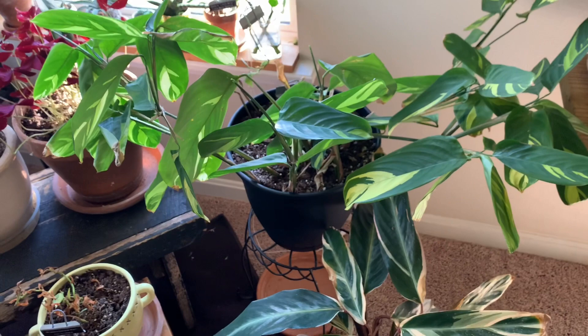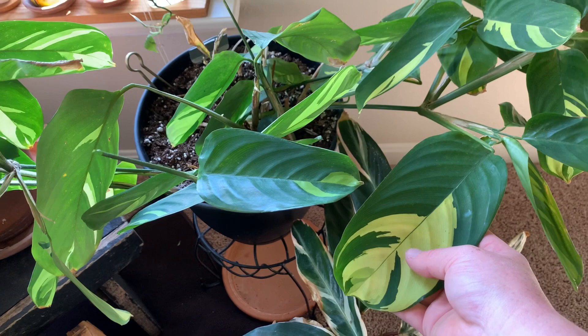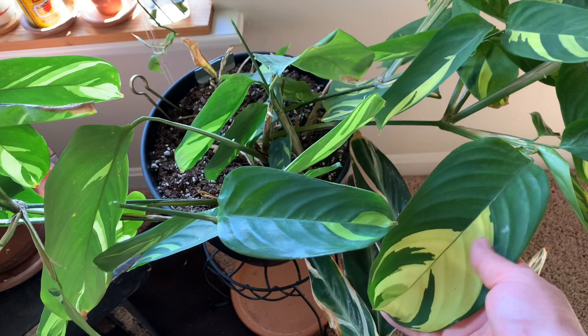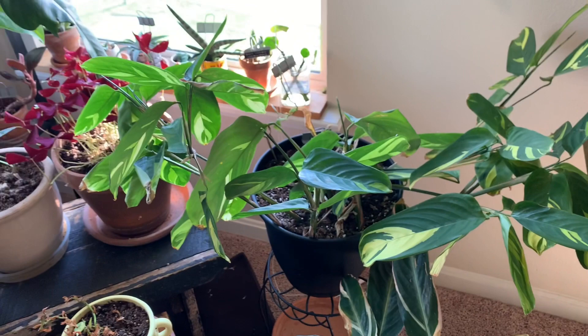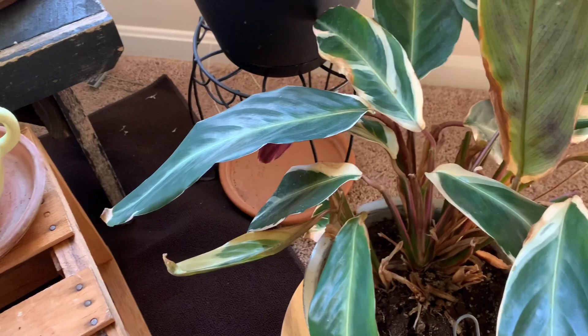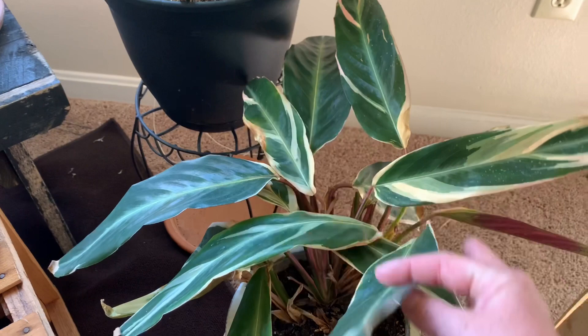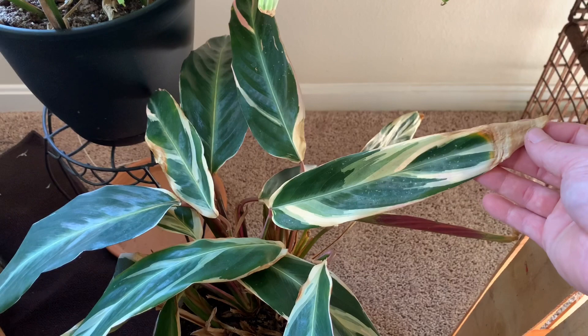Next to that we have what I think is a Ctenanthe — I don't know how to pronounce it — which I'm pretty sure is related to the prayer plants. It folds up and down depending on the lighting. Down here we have my Stromanthe Triostar which I absolutely love. The bottom of the foliage is a pink color and it dances with the sunlight like the other prayer plants. It's done really well for me, though it is a little crispy on the edges because I'm in the process of moving and don't have my humidifier set up right now.